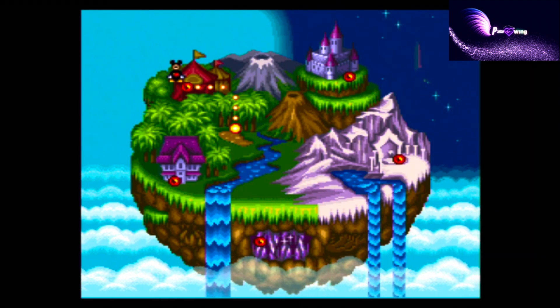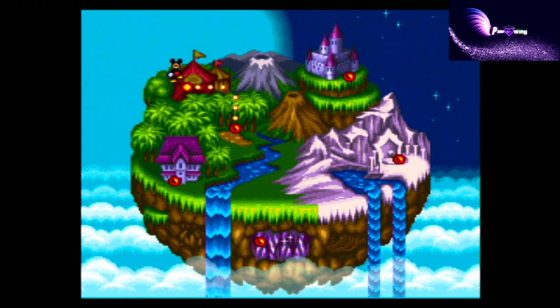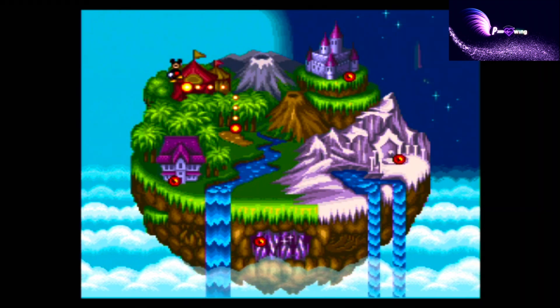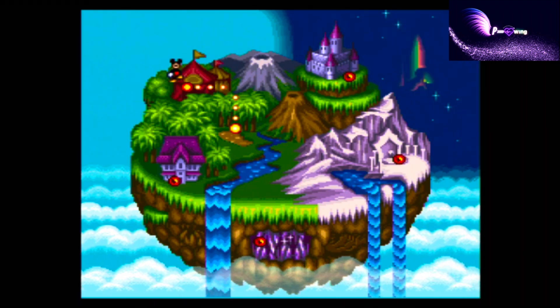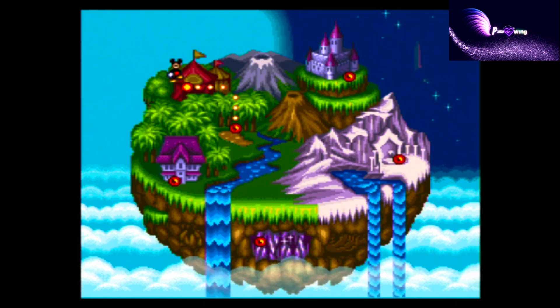I never managed to complete the game as a kid and always daydreamed about what the final level looks like in the game. It has to be magical — the northern lights glinting in the distance and the majestic castle on the top.